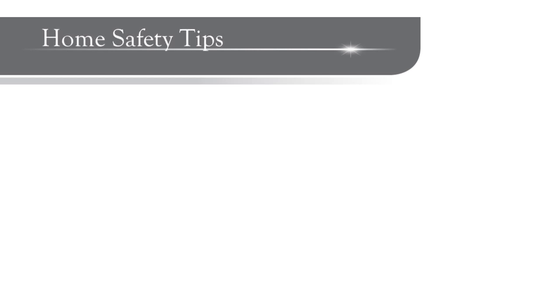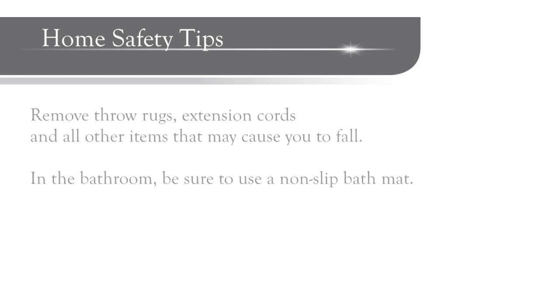Before surgery, you should get your house in order to get around safely when you return. Remove throw rugs, extension cords, or any items that will cause you to trip and fall, and use a non-slip bath mat. Making these home safety preparations in advance is very important.